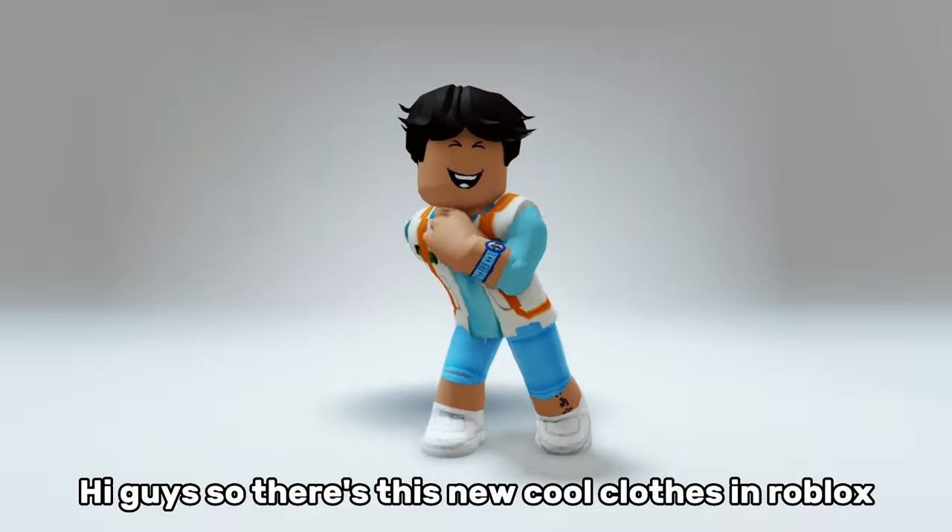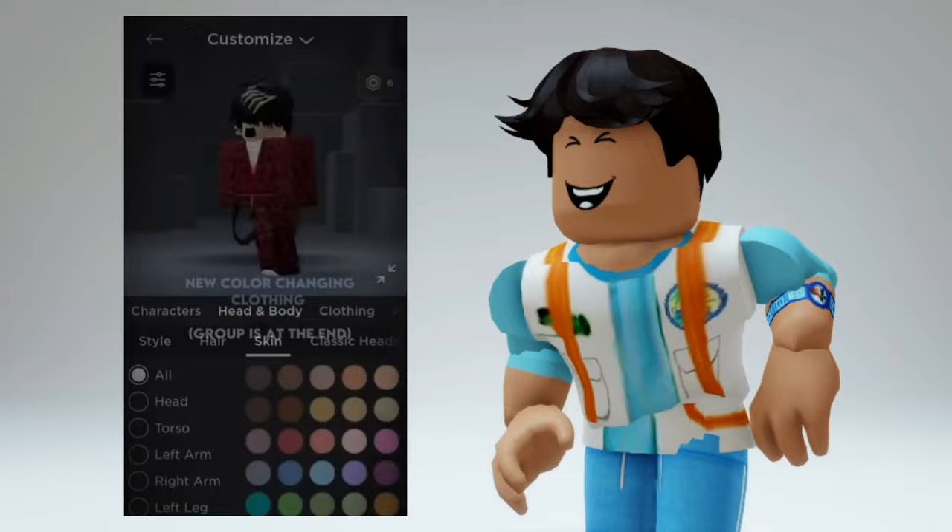Hi guys, so there's this new cool clothes in Roblox. Watch this video with me — new color-changing clothing. Wow, that looks cool.